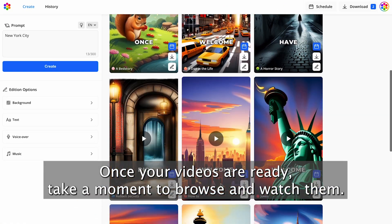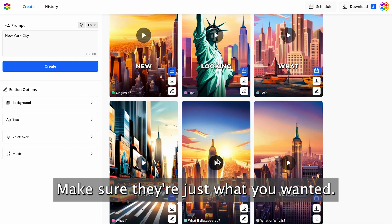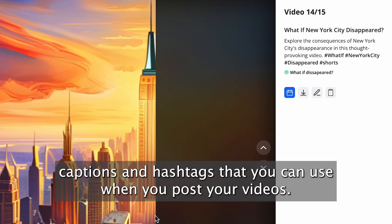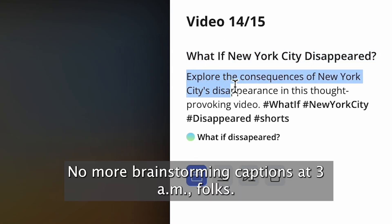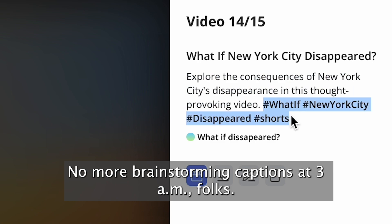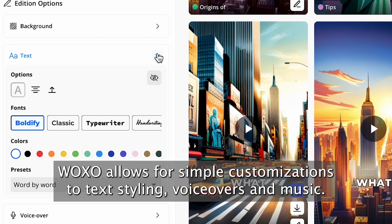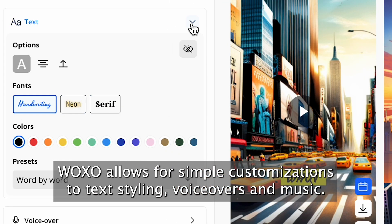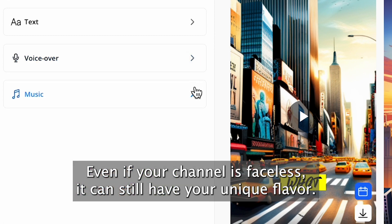Once your videos are ready, take a moment to browse and watch them — make sure they're just what you wanted. And guess what? Woxo also provides captions and hashtags that you can use when you post your videos. No more brainstorming captions at 3am, folks. If you want to add your own special touch, Woxo allows for simple customizations to text styling, voiceovers, and music. Even if your channel is faceless, it can still have your unique flavor.